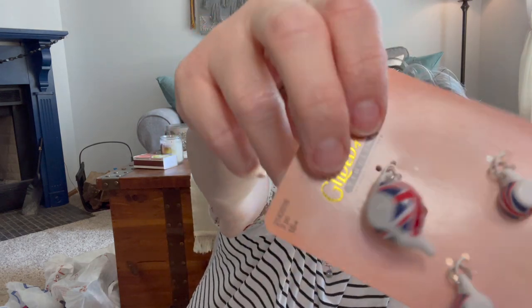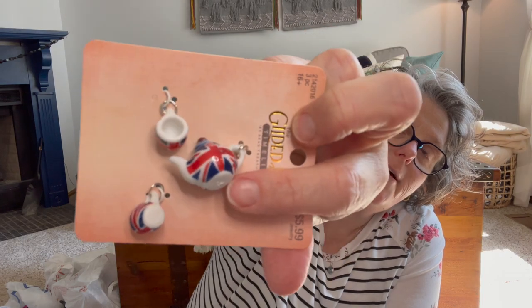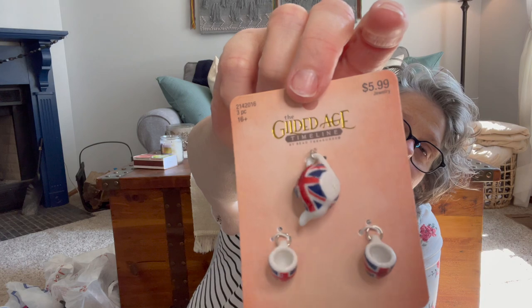Everything I got at Hobby Lobby today was half price. I'm just grabbing bags and I'll tell you where I got it — this is Hobby Lobby. These are little charms to hang on a bracelet, but it's a British teapot and little cups. This will become something.